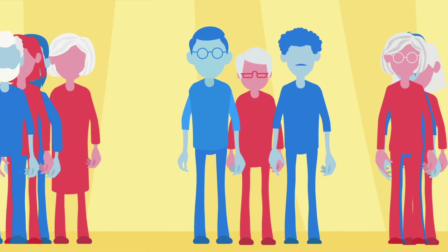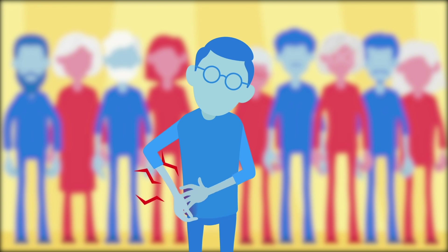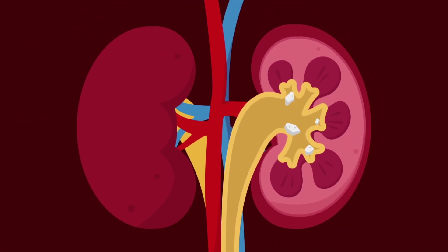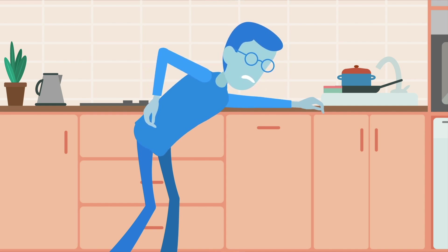Kidney stones are common. One out of ten people develop a kidney stone sometime in their life. Many times the stones are sitting silently without causing any trouble. But when they move, grow bigger in size, cause symptoms, or develop again and again, they need to be treated appropriately.